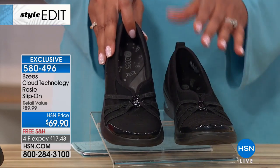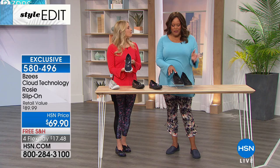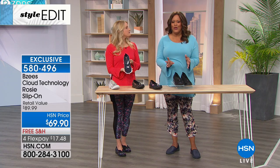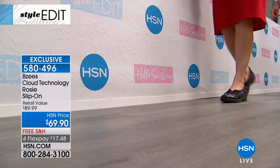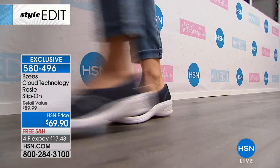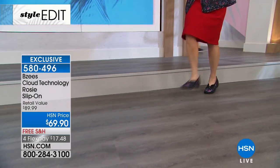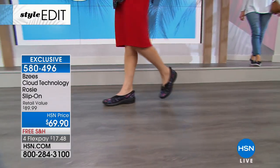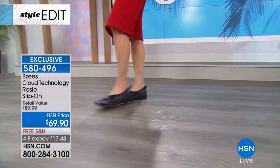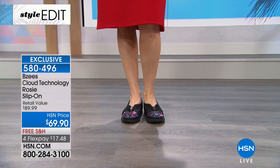I get up, I walk the dogs with these, I run to the grocery store. If I forget my son's lunch, I run up to the school. They know I work at HSN, and they're like, 'Where'd you get those shoes?' And I said, 'These are Beezy's.' It's easy breezy, but they're comfortable. You'll get compliments on them because they have all the nice details — very feminine.